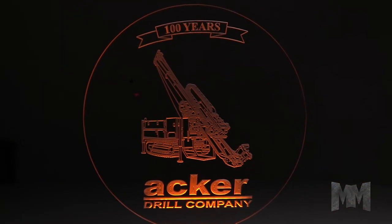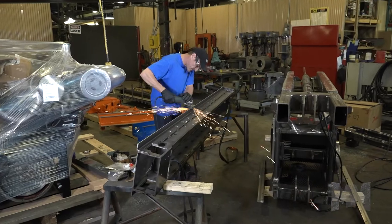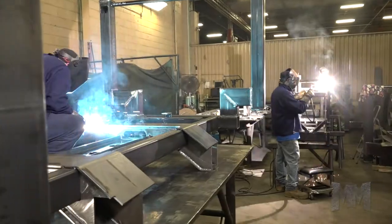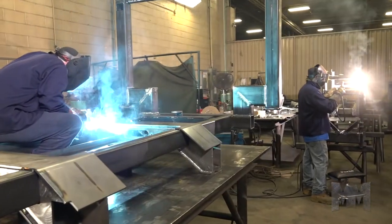Acker's been around for over 100 years, helping customers in geotechnical, environmental, mineral exploration, and civil engineering industries get down to business.